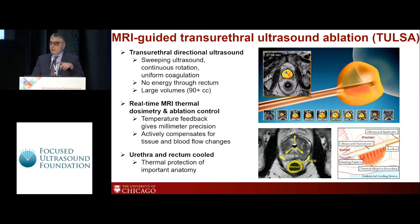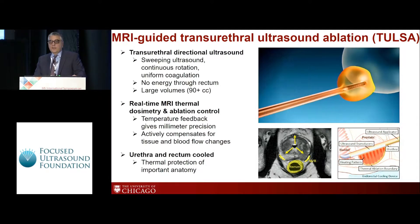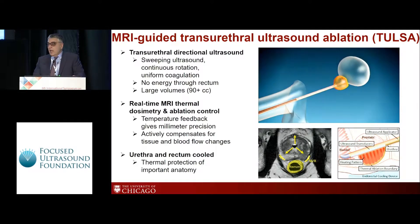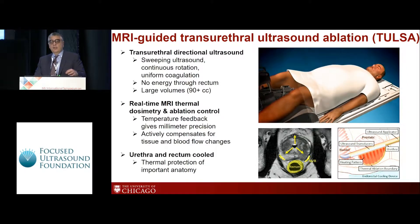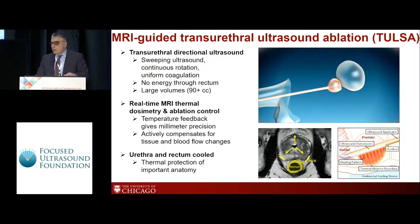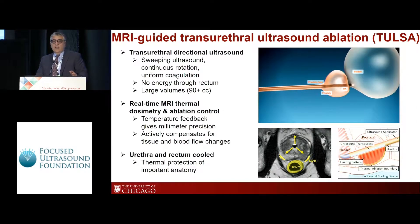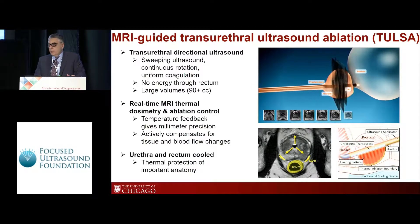A couple of differences between this technique and the technique that Claire described: the transurethral approach is different, it's high-intensity ultrasound rather than focused ultrasound, and there is continuous constant feedback during the procedure that shapes the volume. In addition, there is cooling of the urethra and rectum during the procedure to avoid complications involving these organs.